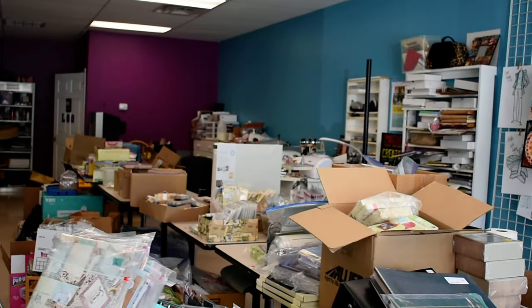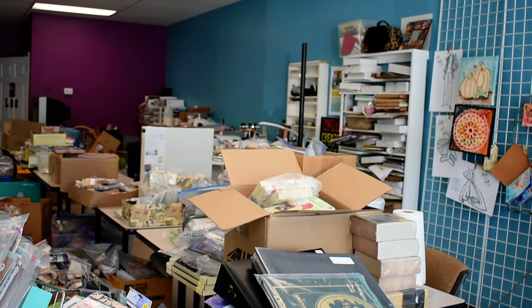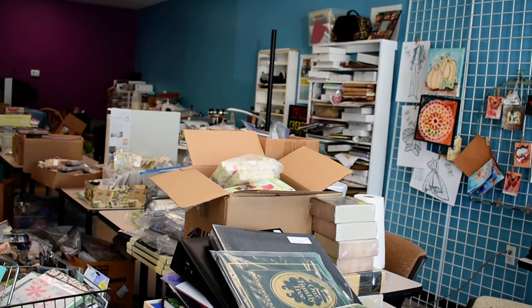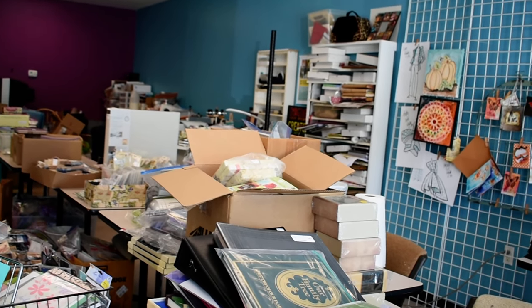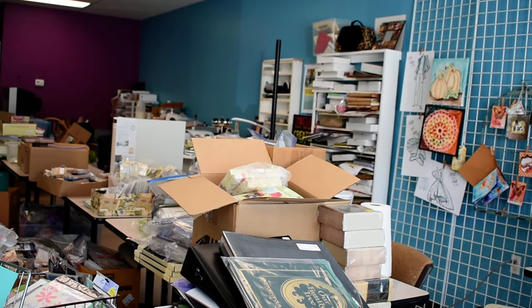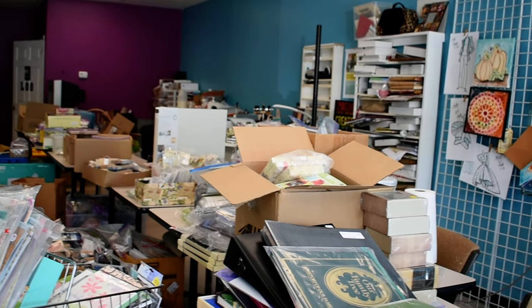Betty here from Betty's Creative Studio. I just wanted to give you a quick preview of what's come in already for our yard sale, which is this Saturday, April 8th, and Sunday, April 9th, at Betty's Creative Studio, 2806 Randleman Road, Greensboro. You can call us at 336-389-9539.